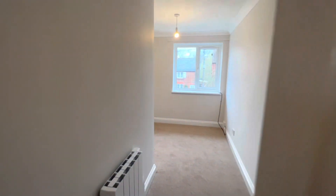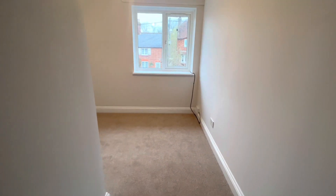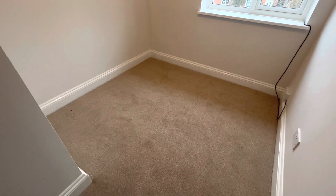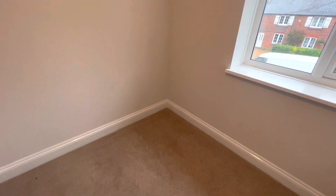Straight ahead from your master double bedroom is your third bedroom. This is a little bit smaller in size — it would be perfect for a home office, a study, or a children's room, and that just overlooks the front of the street.